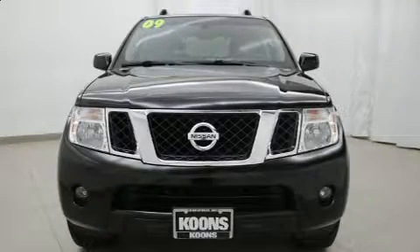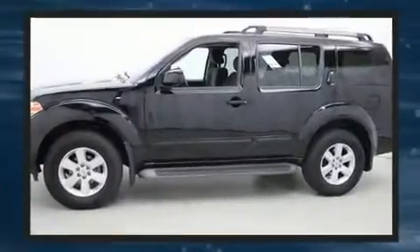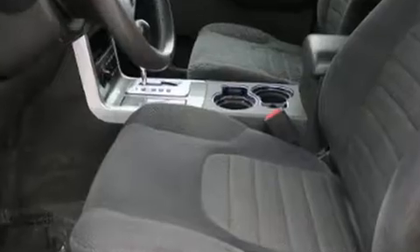Take command of the road in the 2009 Nissan Pathfinder. Under the hood, you'll find a six-cylinder engine with more than 250 horsepower. And for added security, Dynamic Stability Control supplements the drivetrain. Four-wheel drive allows you to go places you've only imagined.